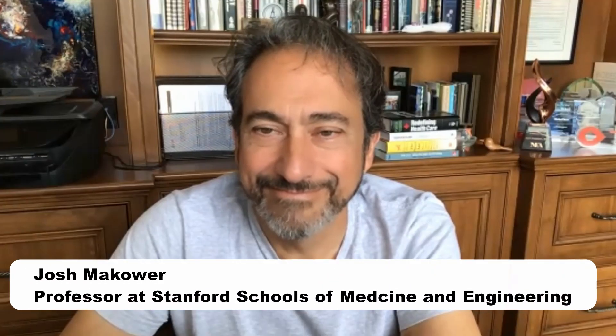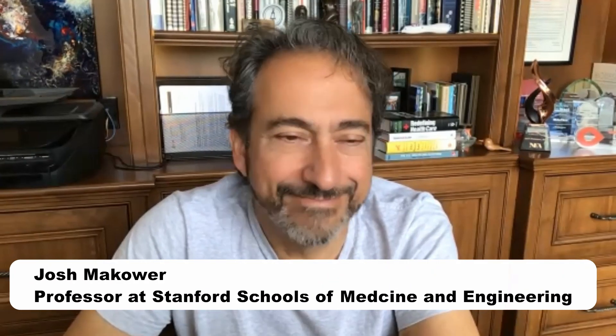Also joining us today is Miss Isabella Yang, a graduate student and PhD candidate. Speaking with us today is Dr. Josh Mackover, director and co-founder at the Stanford Byers Center for Biodesign